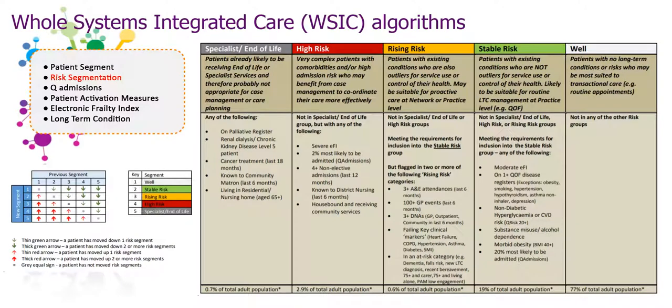WISIC also has a risk segmentation algorithm which stratifies the population into specialty, high risk, rising risk, stable risk, and well patients. It also helps to highlight which patients are most appropriate for case management, proactive care, routine long-term condition management, or transactional care in a more visual way than provider patient systems may currently allow. When viewed within one single dashboard, it helps to facilitate discussion and coordination between care professionals from different settings by providing a holistic view of individual patient records.